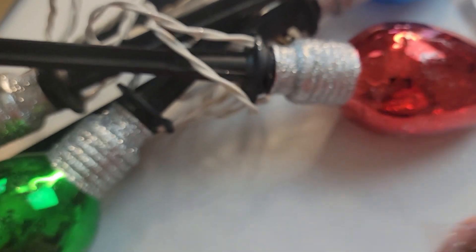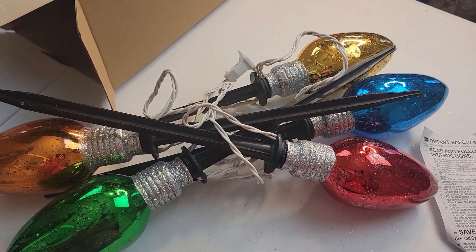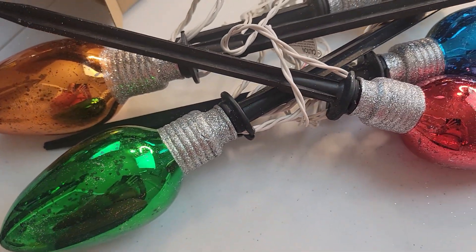There are seven incandescent bulbs inside each jumbo bulb. I am pretty impressed with how big they are — they are definitely bigger than I thought they were going to be. The stakes are also nice and long and sturdy.